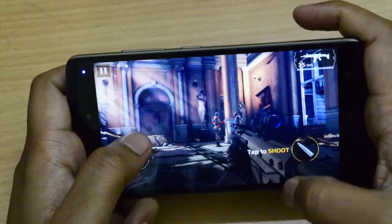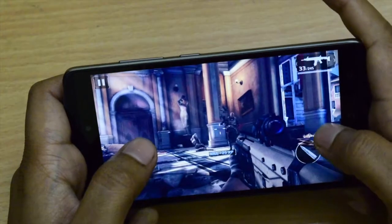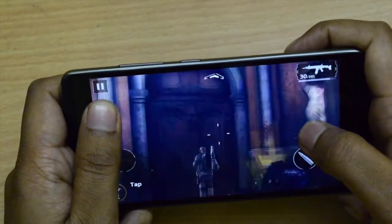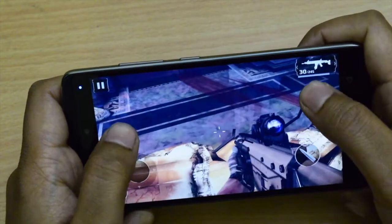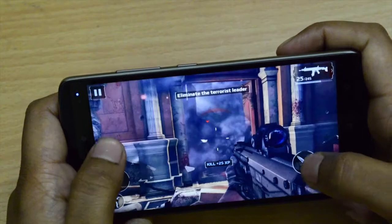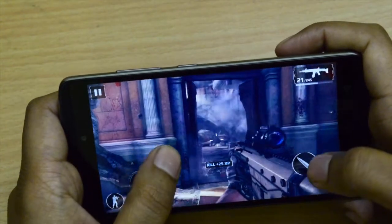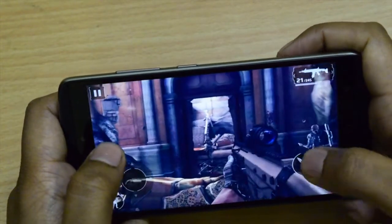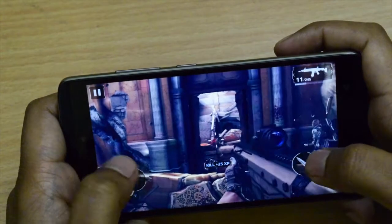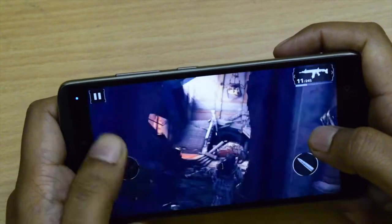Even though it is not that bad, Modern Combat 5 is also struggling somewhere — frames are not that smooth. You will not actually enjoy this game, you can just play it. Frame rate is not very good, and lag is also there sometimes, so overall the Modern Combat 5 experience is not that good on the Lenovo K4 Note.